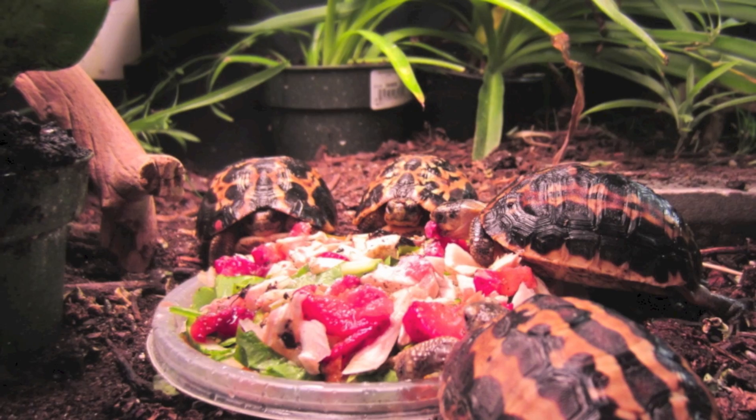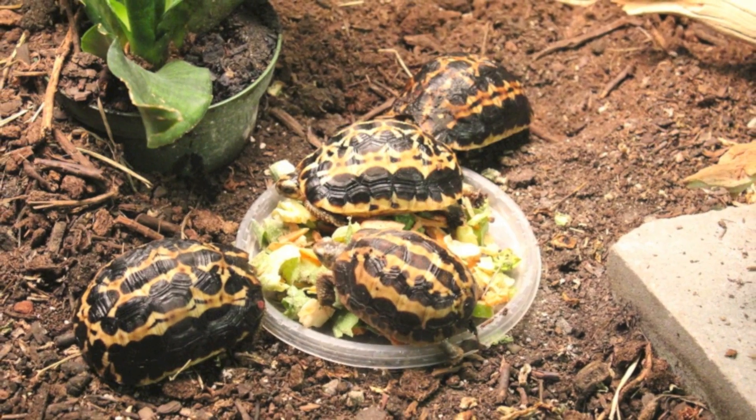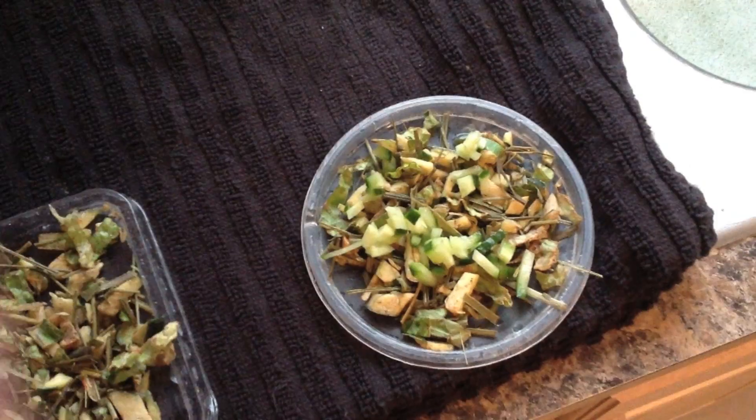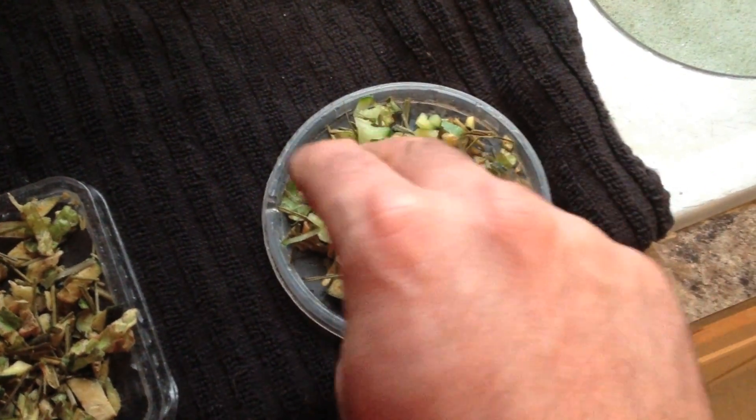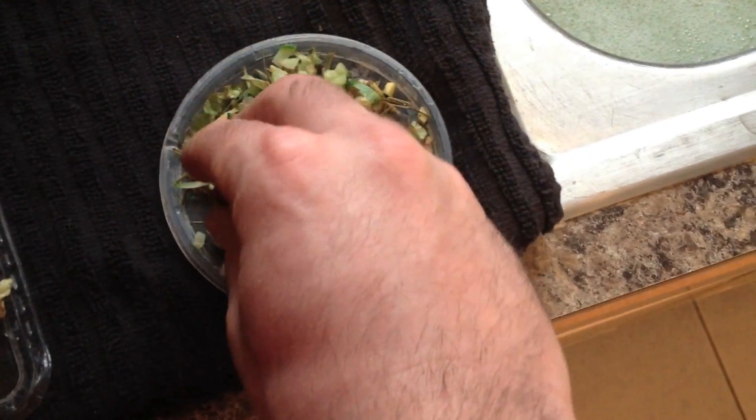When preparing fresh foods for our tortoises, only high-quality organic items are selected. This salad includes green zucchini, chopped succulent plants, and orchard grass. Cucumber and mushroom are added as a treat.